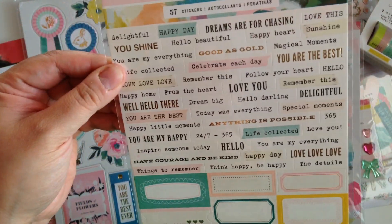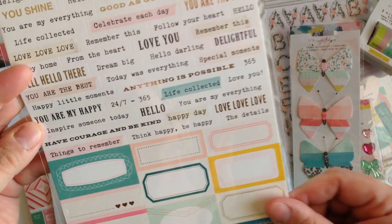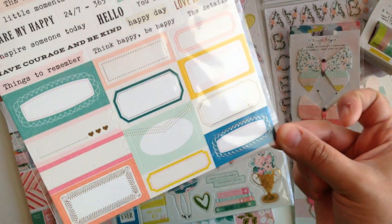Then I also got the Maggie Holmes word stickers. You can never go wrong with word stickers because these always come in handy. And then we got some labels down here too.